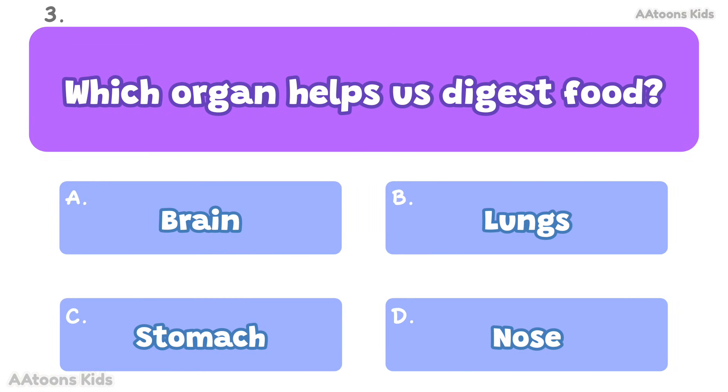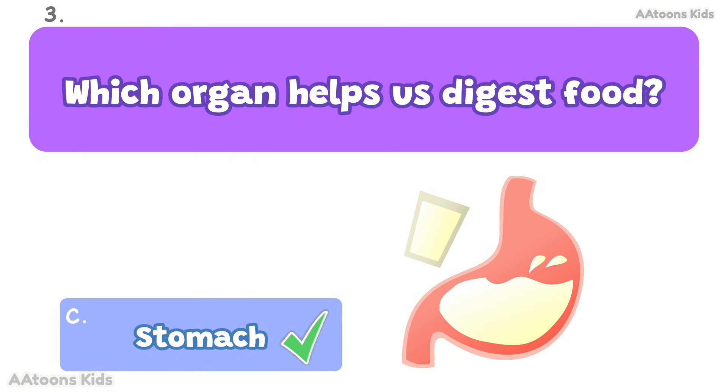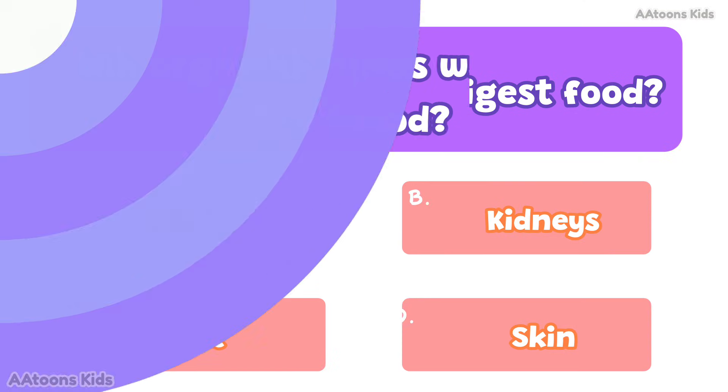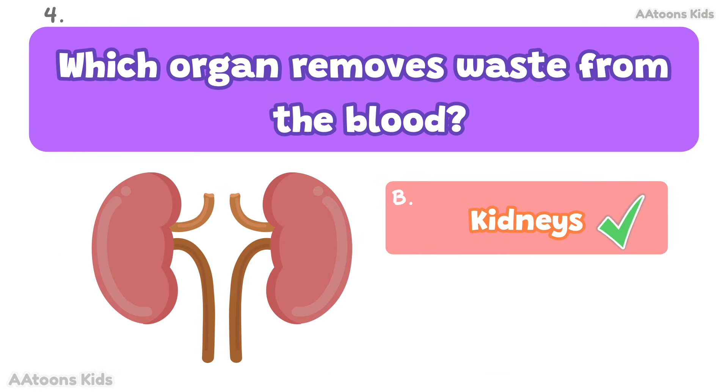Which organ helps us digest food? Stomach. The stomach breaks down food so our body can use it. Which organ removes waste from the blood? Kidneys. Kidneys filter the blood and remove waste as urine.